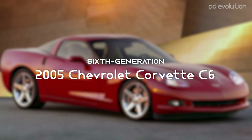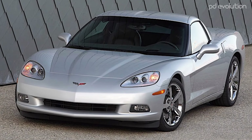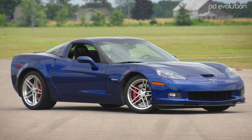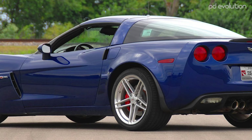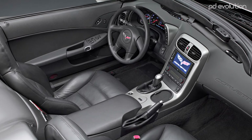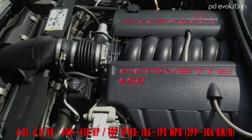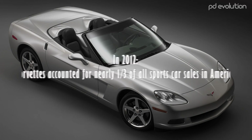2005 Chevrolet Corvette C6. The Corvette C6 was first released in the autumn of 2004 and was sold from 2005 to 2013. The sports car featured new bodywork with exposed headlamps, revised suspension geometry, a larger passenger compartment, a larger 6-liter V8 engine, and a higher level of refinement. In fact, in 2012, Corvettes accounted for nearly one-third of all sports car sales in America.